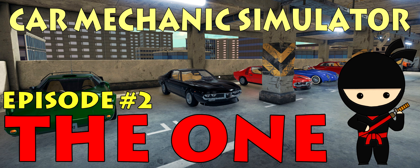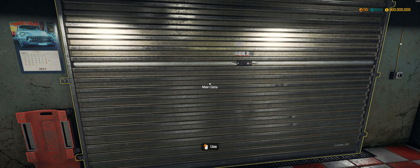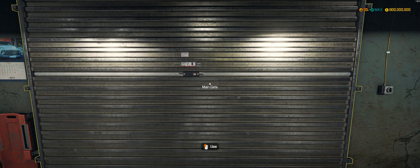QuaterNinja presents. Hello and welcome to another episode of The One. What is The One? The One is our feature where we go to junkyards, barns, and auctions trying to find The One — the car that really excites me. I have no idea what it will be, but I'll know it when I find it.